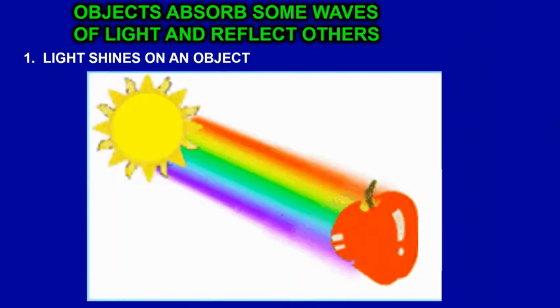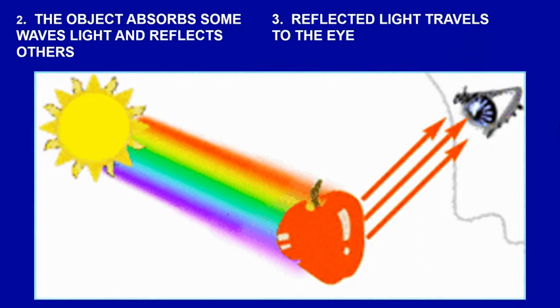This is how color works. Objects absorb some waves of light and reflect others. Light will shine on an object — sunlight is shining on an apple, and all the colors in the light are shining on that apple. The apple absorbs all of the waves of light except for red, and it reflects red. So an apple really isn't red — it's reflecting red light. That's why it looks like a color to us.